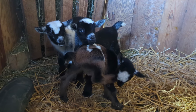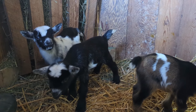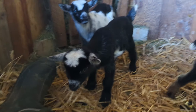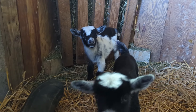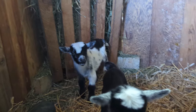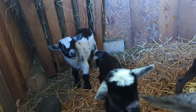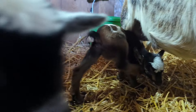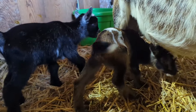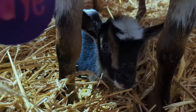Here are Skye's lovies. The first one up front is the doeling, the second one is a buckling, and the third one is a buckling — that's about the order they came in. They are super healthy and doing great. She has really great width between those hocks.